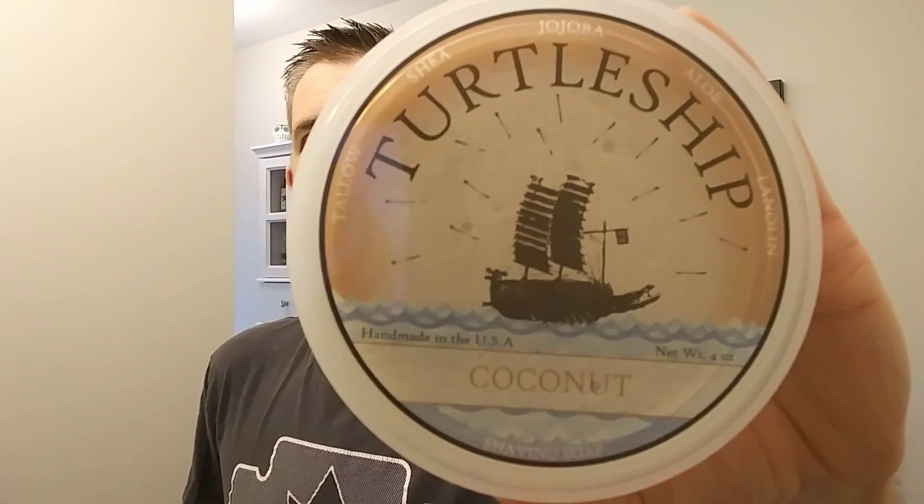As for the soap, we're going to be using Turtle Ship Coconut. I have to give a shout out and thank you to the people at Turtle Ship for sending me these soaps. I have all six Turtle Ship soaps now, and all of them are fantastic. I also want to say something — people say that I'm only giving good reviews because people send me stuff, which is so not true because I've got so many soaps.